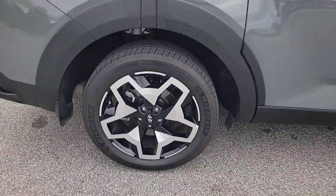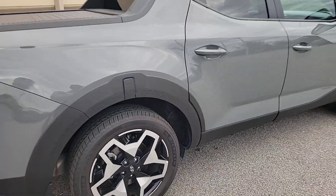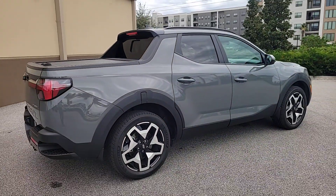Take comfort and connectivity along on every excursion in this upscale Santa Cruz. Come in for a test drive. Our team will make it the best part of your day.